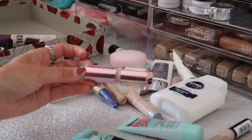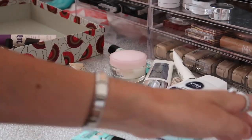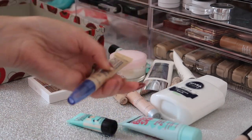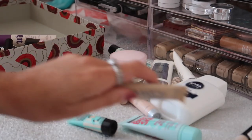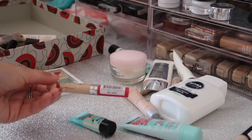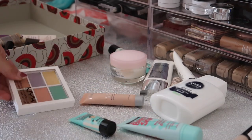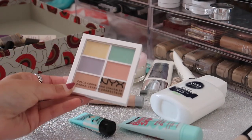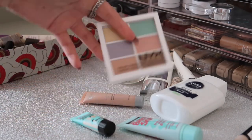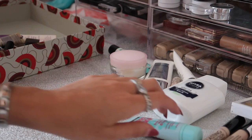I also have this Makeup Revolution Conceal and Define Concealer - I've only just got this and haven't given it a go yet, so of course I'm keeping that, it's in shade C2. I'm going to pass along this Rimmel Match Perfection Concealer - I've had it for ages and never wear it. Same with this MUA one - I really like it but it's really old so it's not worth keeping. I'm going to keep this NYX Colour Correcting Concealer Kit because I've never tried colour correcting and want to give it a go.